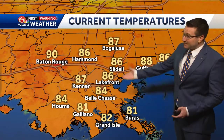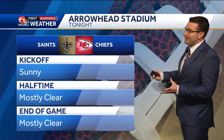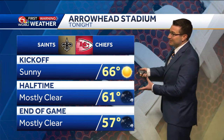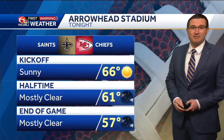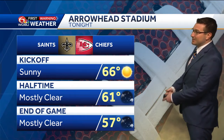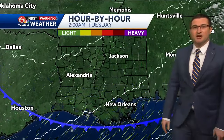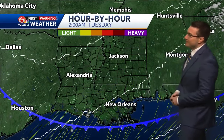Our temperatures here locally are into the 80s and we're looking at plenty of sun — it feels like the lower nineties though currently at the lakefront. For the game tonight, we really couldn't have asked for a much better forecast: kickoff at 66 degrees, clear skies, mostly clear will stay that way throughout the remainder of the game. Temperatures could even drop into the upper fifties up there in Kansas City. We're going to be looking at that front moving across southeastern Louisiana through tonight.